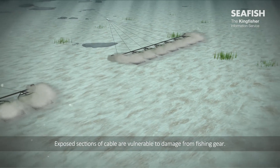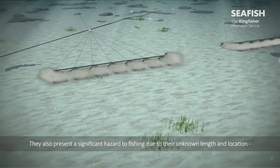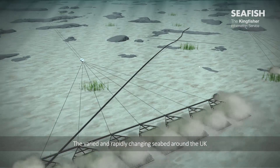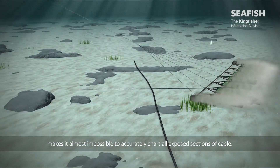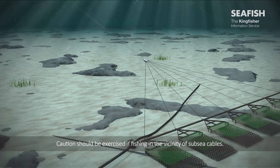Exposed sections of cable are vulnerable to damage from fishing gear. They also present a significant hazard to fishing due to their unknown length and location, increasing the risk of snagging. The varied and rapidly changing seabed around the UK makes it almost impossible to accurately chart all exposed sections of cable. Caution should be exercised if fishing in the vicinity of subsea cables.